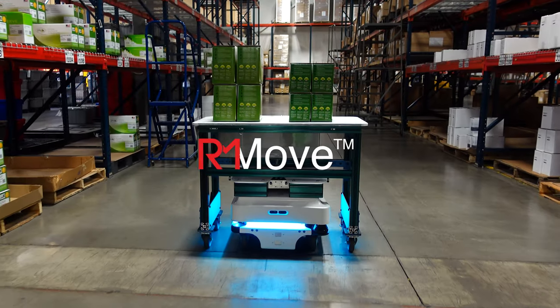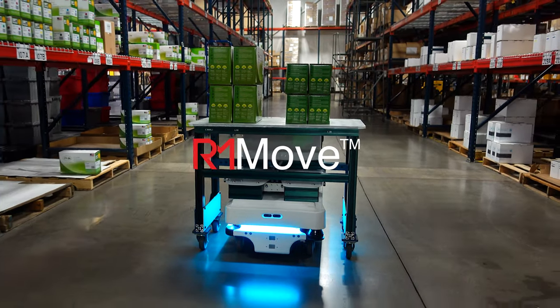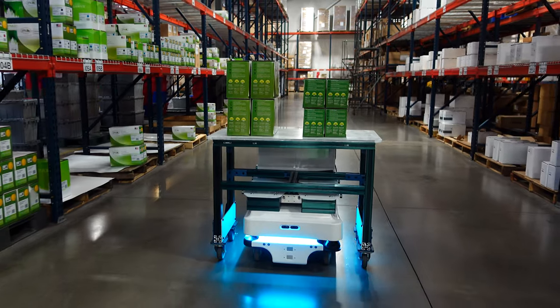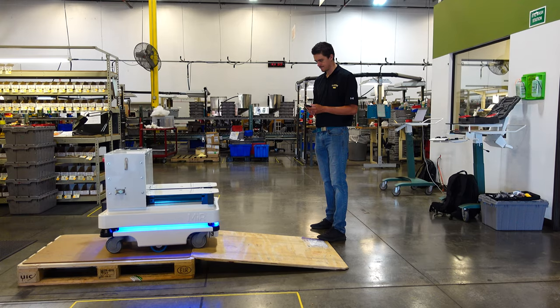Introducing RM Move, a collaborative material handling solution for the manufacturing industry. It works safely alongside employees while transporting your materials autonomously, reducing lost time and increasing productivity.